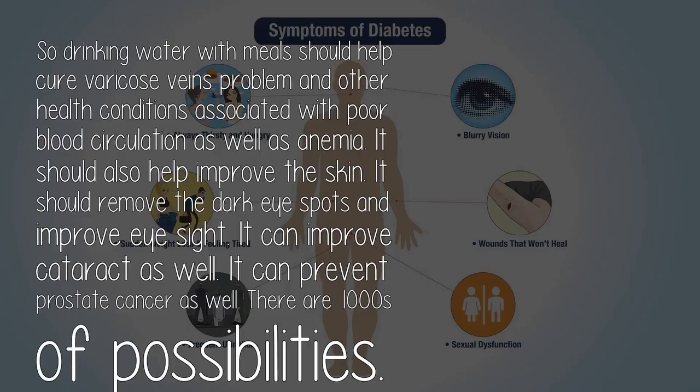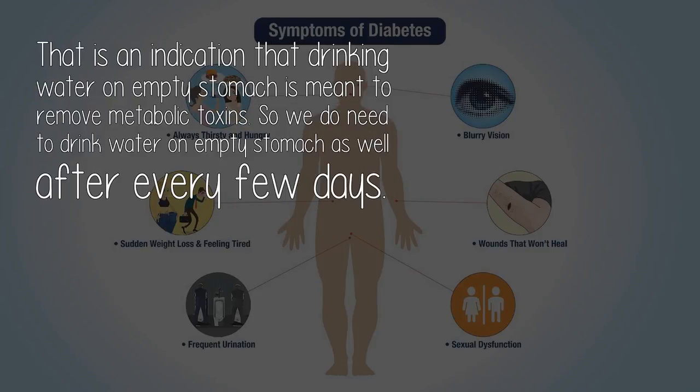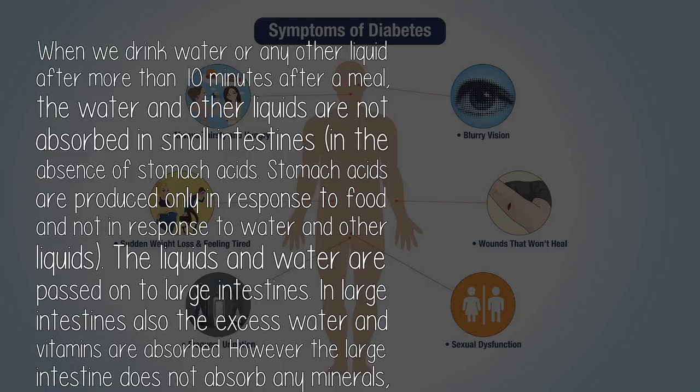Drinking water with meals should help cure varicose veins and other health conditions associated with poor blood circulation, as well as anemia. It should also improve the skin, remove dark eye spots, improve eyesight, improve cataract, and can prevent prostate cancer. When I increased my water intake and started drinking on empty stomach, all the health problems were cured in less than 10 days — the same result I saw with a lot of other people. That is an indication that drinking water on empty stomach is meant to remove metabolic toxins, so we do need to drink water on empty stomach as well after every few days.